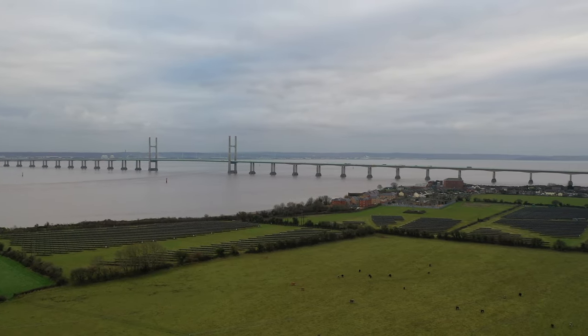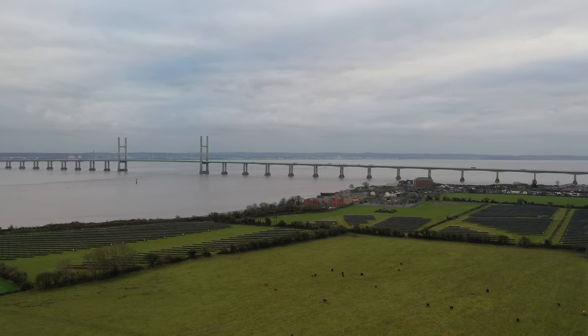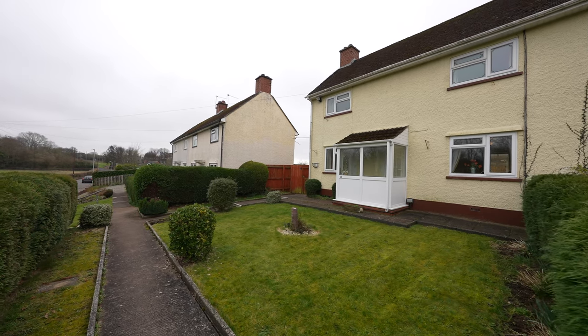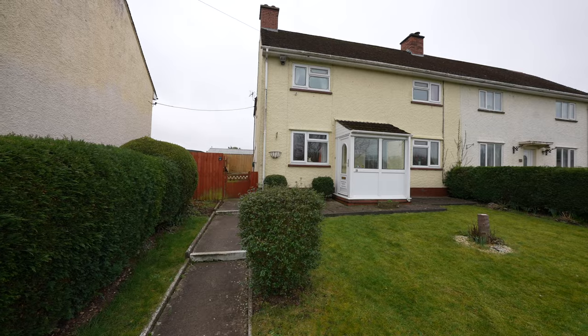For those wishing to commute, the A48 which links up with the M4 is located on the outskirts of the village. The property is being sold with the full benefit of no upper chain. This semi-detached property offers spacious four-bedroom accommodation and is perfectly placed to enjoy village life.